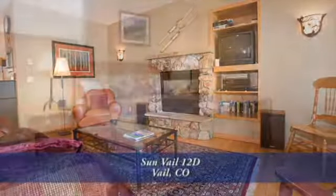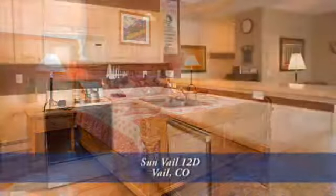Thank you for taking the time to watch this video. As you can see, this is a beautiful condominium in a terrific location. Please call for a private showing — you'll be glad you did.